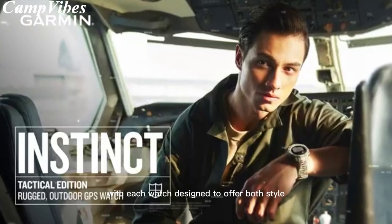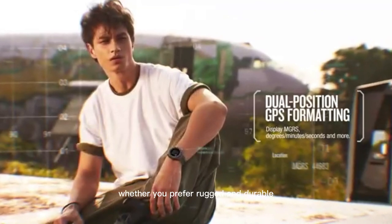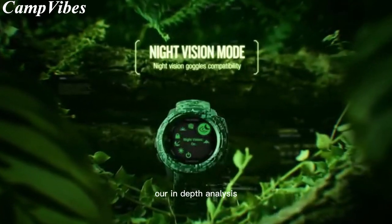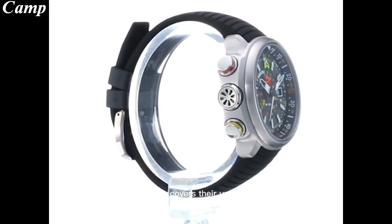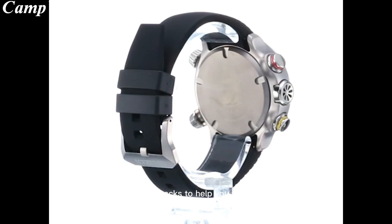With each watch designed to offer both style and accuracy, we cater to the needs of every kind of outdoor lover, whether you prefer rugged and durable or sleek and modern. Our in-depth analysis of each watch covers their unique features, benefits, and drawbacks to help you find the perfect fit.